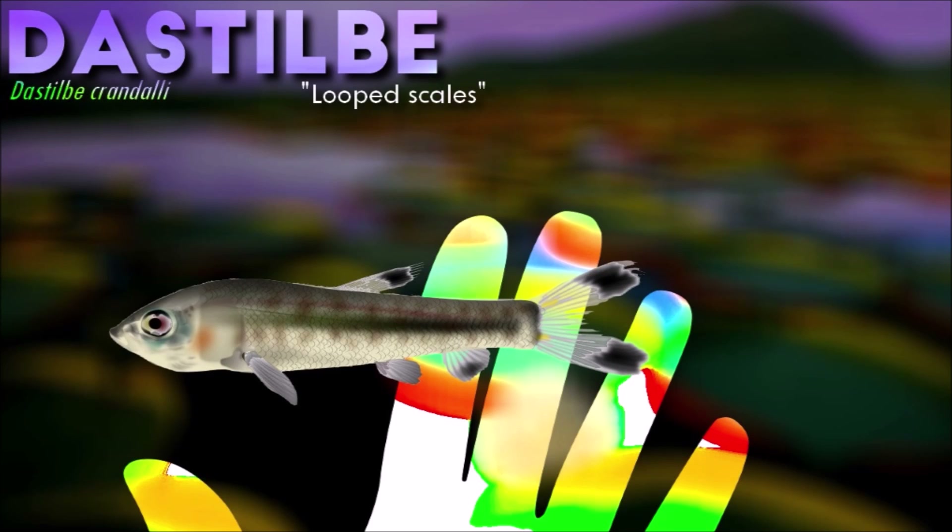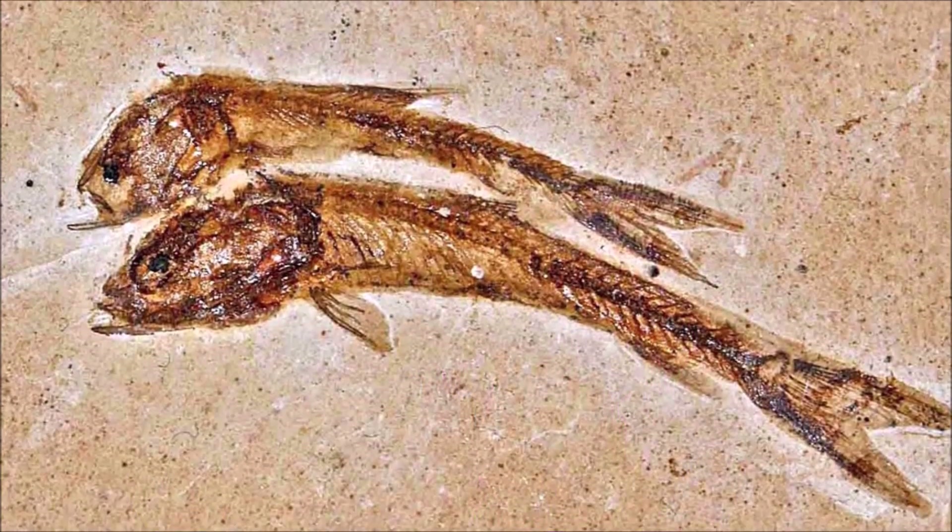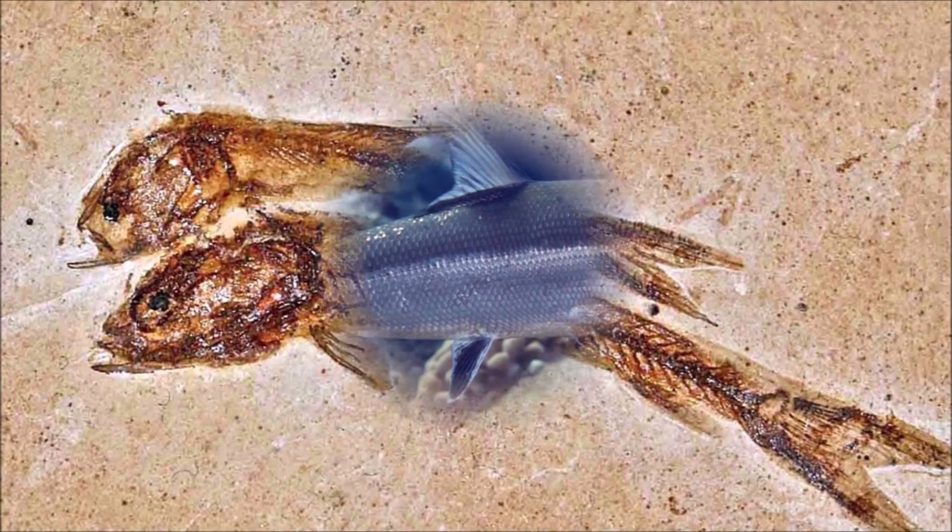Destilby had a streamlined body, which would have allowed it to swim quickly through the water. It had large eyes and a toothed mouth that would have been used to catch small aquatic animals such as insects and crustaceans.